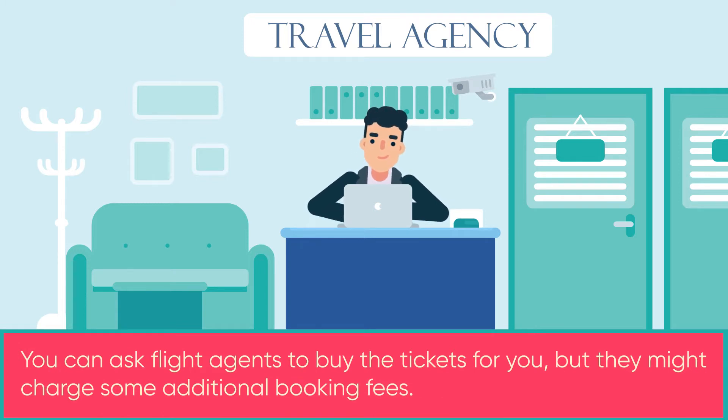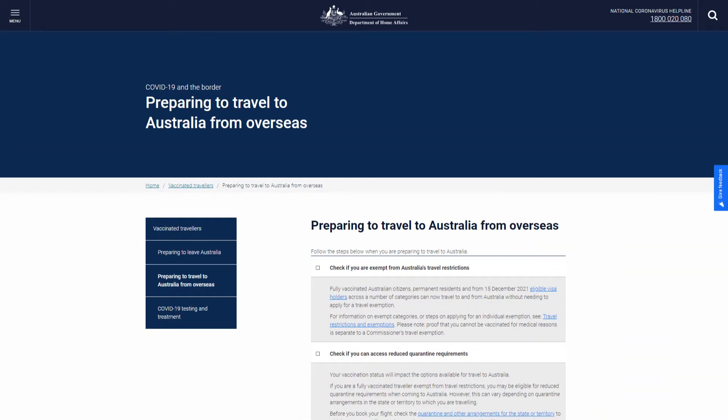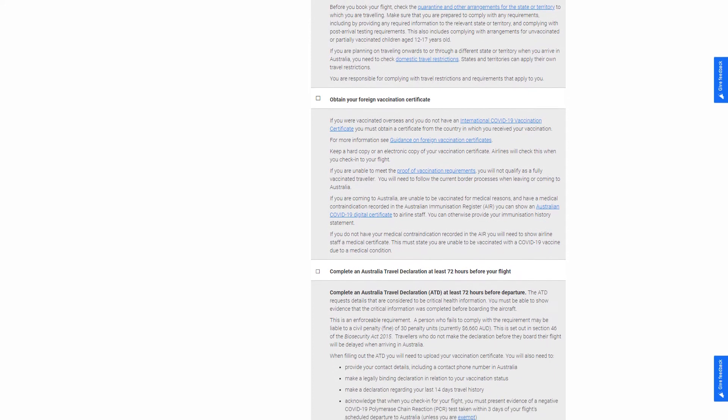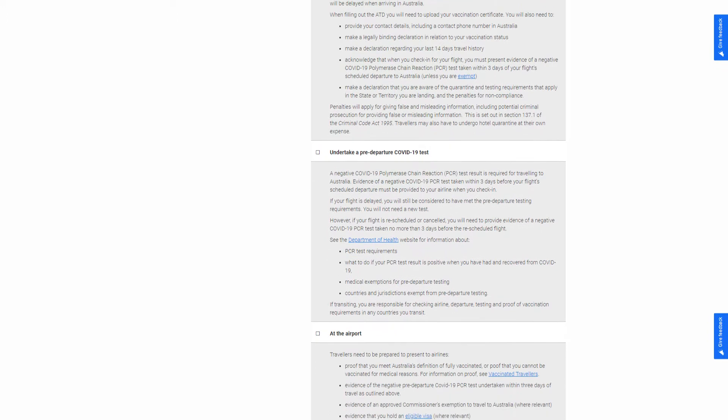Alternatively, you can ask flight agents to book tickets for you, but they might charge additional booking fees. You can also buy travel insurance in case you need to adjust your flights. Because of COVID, rules are changing every day, so you need to keep an eye on the Australian government's website to check their travel rules. We will provide the link in the description.